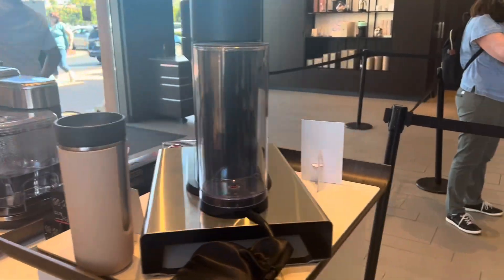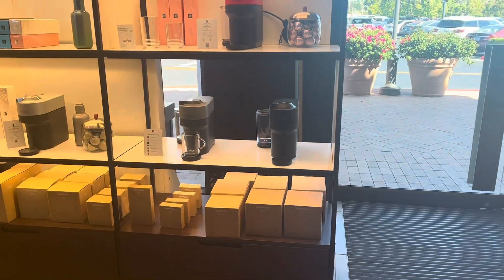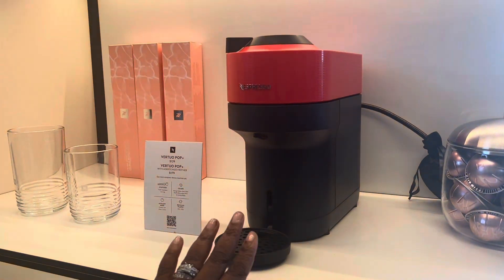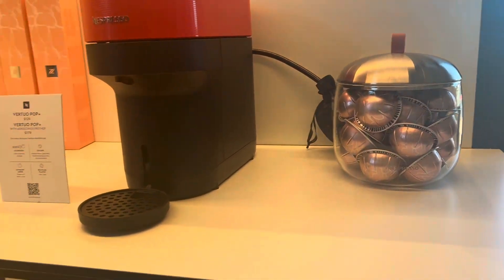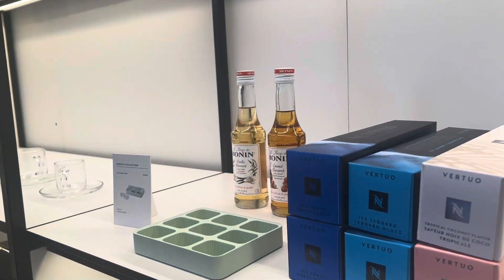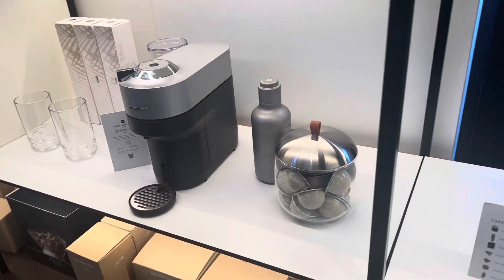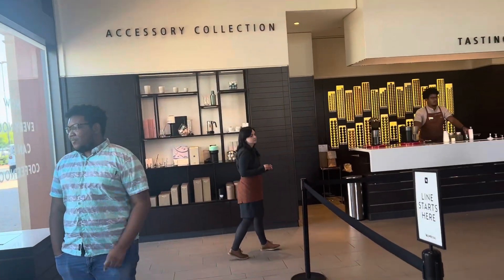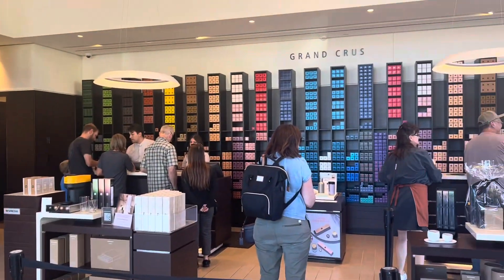There's one of the makers — hi! And here are some of the machines. This is the Vertuo Pop, this is like one of their smaller ones. I think this is the watermelon one here. And then they have some cups, some syrups and stuff over here, and other machines down here. They also have the accessory collection and then the tasting area.